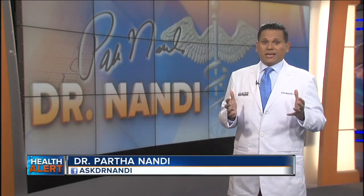Our chief health editor, Dr. Partha Nandy, joins us now to tell us about this new research. This new blood test sounds very promising.